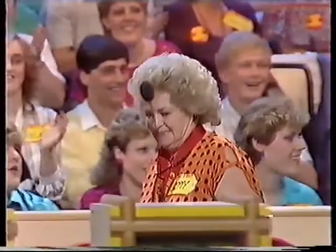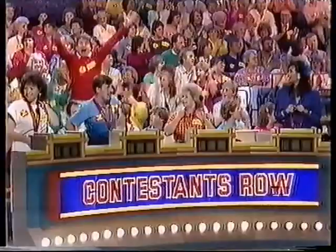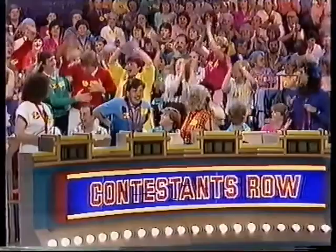Sean Tranter! Come on down! You are our first contestant on The Price is Right!